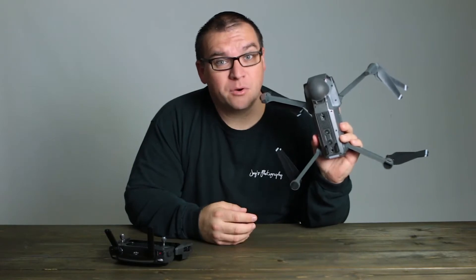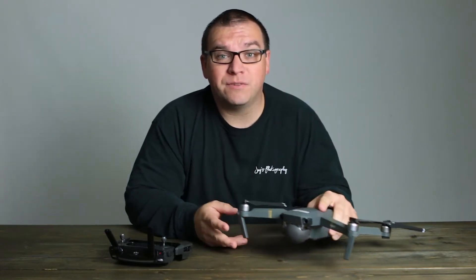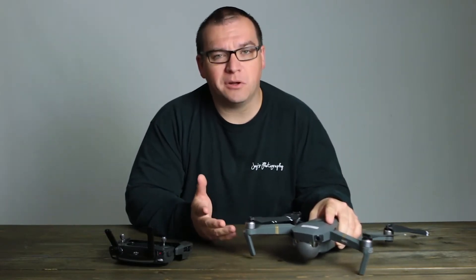Hey guys, welcome back to the channel. I do have some drone footage for you today, but first let me tell you what happened. I took my Mavic Pro out to fly yesterday. I wanted to fly around Corning Lake, which is a small lake in our area.